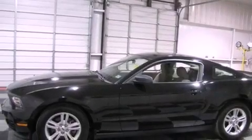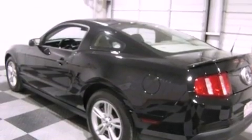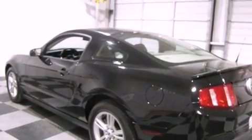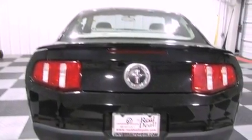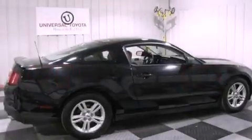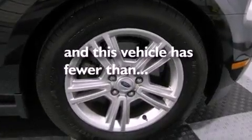All of the following features are included: a low tire pressure indicator, traction control and stability control systems, cruise control, a CD player, the Securilock anti-theft system, an anti-lock braking system, a passenger side airbag, air conditioning, a rear window defroster. And this vehicle has less than 20,000 miles.